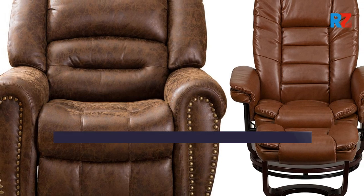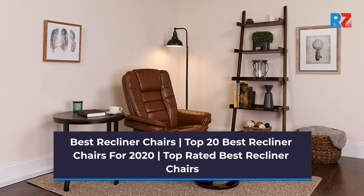Best Recliner Chairs. Top 20 Best Recliner Chairs for 2020. Top Rated Best Recliner Chairs.